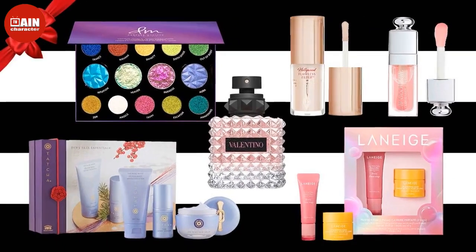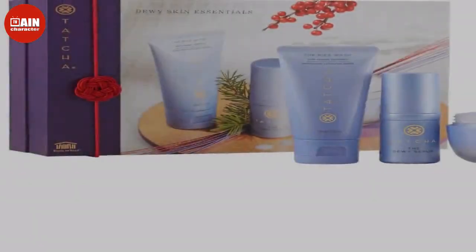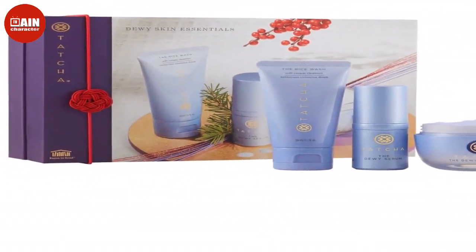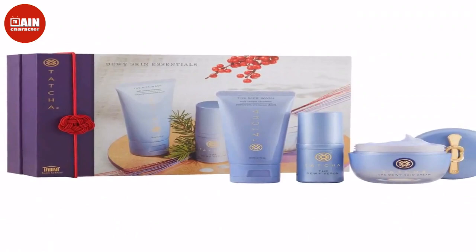Olaplex Hair Repair Treatment Set: Delivering some of the best results for treating damaged hair, Olaplex will transform your mane. Featuring four of their best sellers, this is a great way to try out the brand. $62.50.